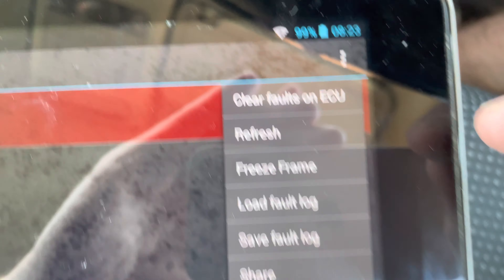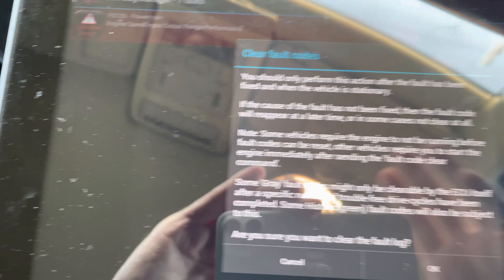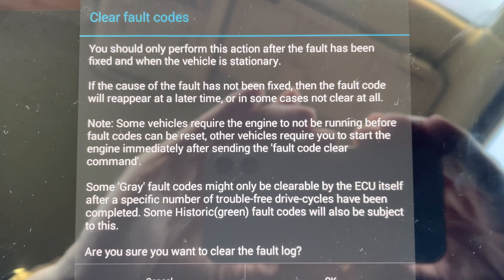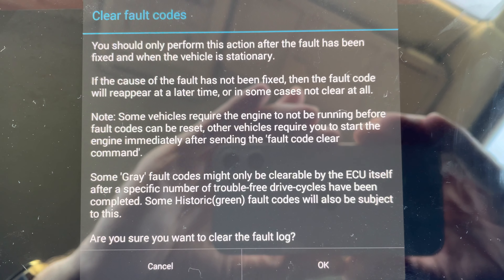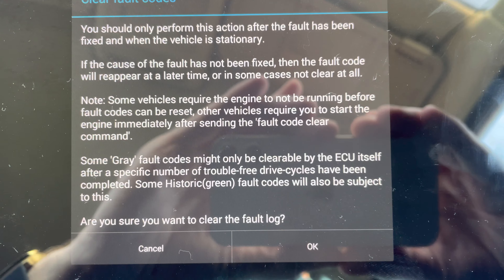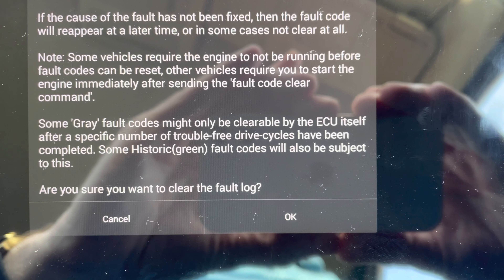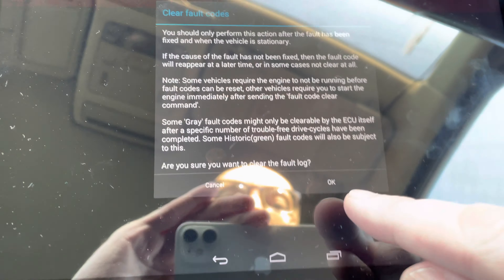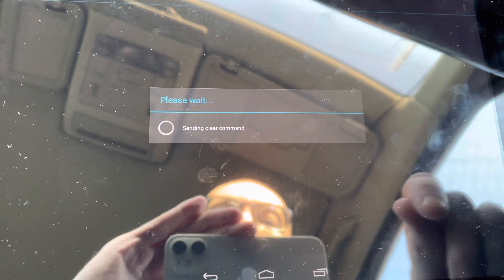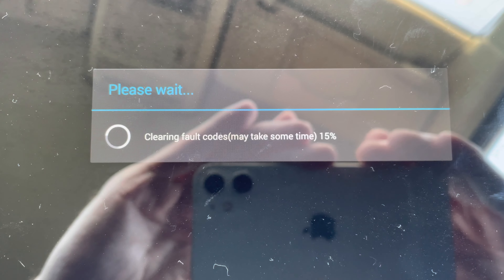Okay, clear faults and ECU — let's have a go. It says I should only perform this action after the fault has been fixed, with the vehicle stationary. Some vehicles require the engine to be running. Going to clear all ECU faults now. It wants to clear the fault log — yes please. Just waiting now.